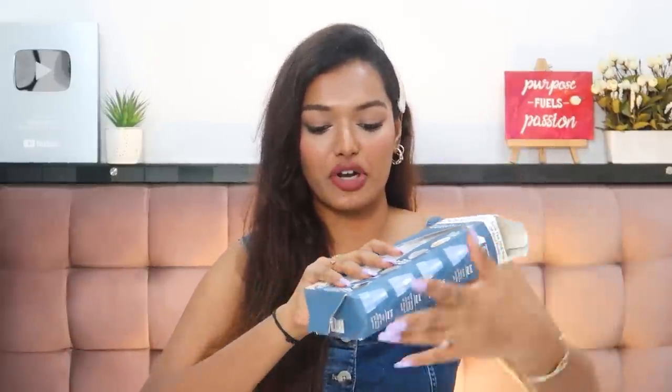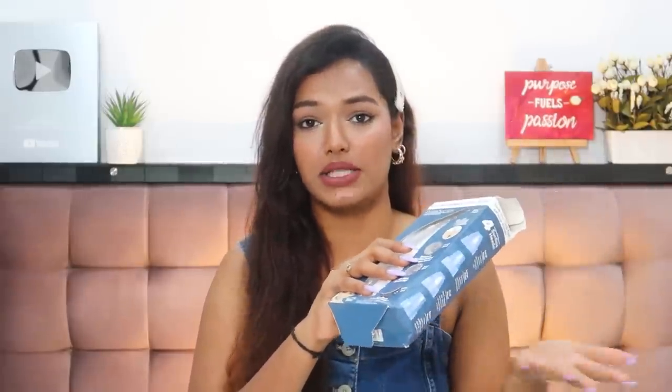I also got the Derma Suction pore vacuum — I've seen so many satisfying TikToks and reels of blackheads and excess sebum being removed from pores. However, I think they sent me a used product — the box came fully opened and dirty underneath, and the heads look dirty too. I'm definitely not using a tool that's been used on someone else's pores. I'm placing a return for this item.